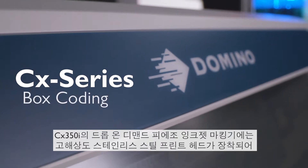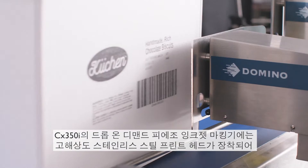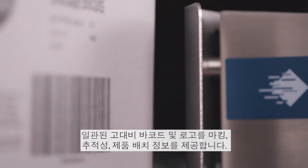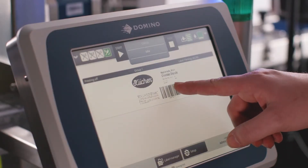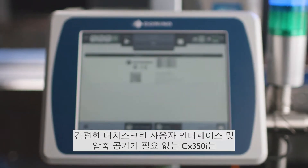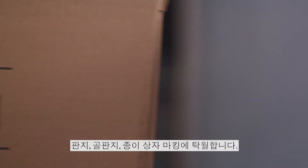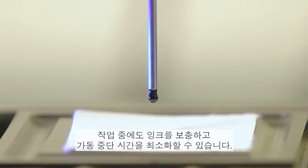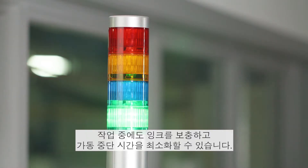The CX350i drop-on-demand Piezo inkjet printer features a high-resolution stainless steel printhead delivering consistent high-contrast barcodes, logos, traceability and product batch information. With a simple touchscreen user interface and no need for factory air, the CX350i excels on cardboard, corrugated and paper boxes. It utilises vegetable oil-based inks from its large volume ink supply, enabling ink replenishment on the go and minimising downtime.